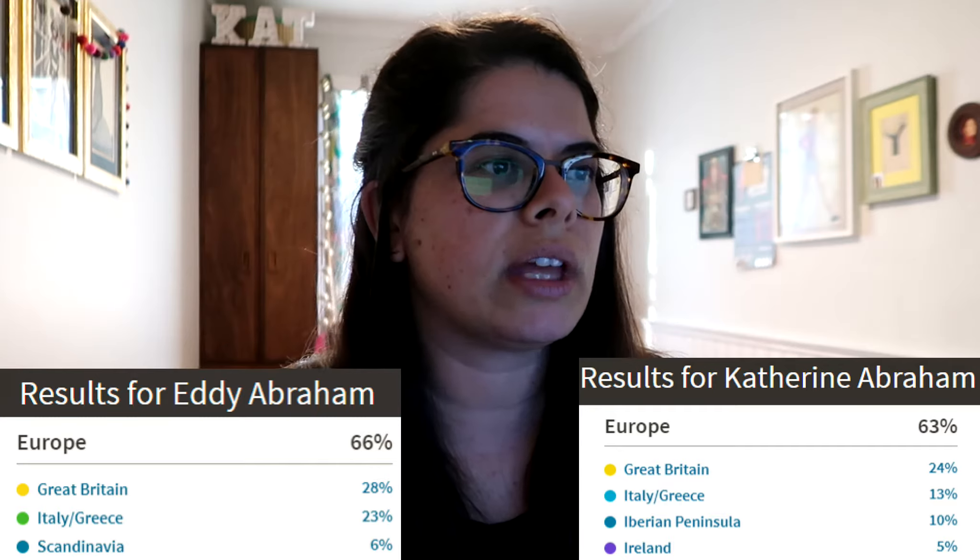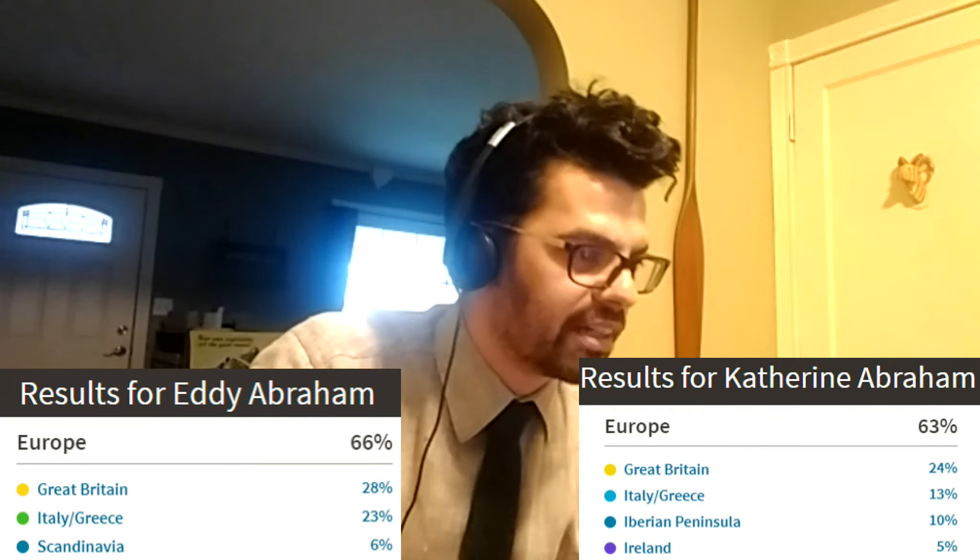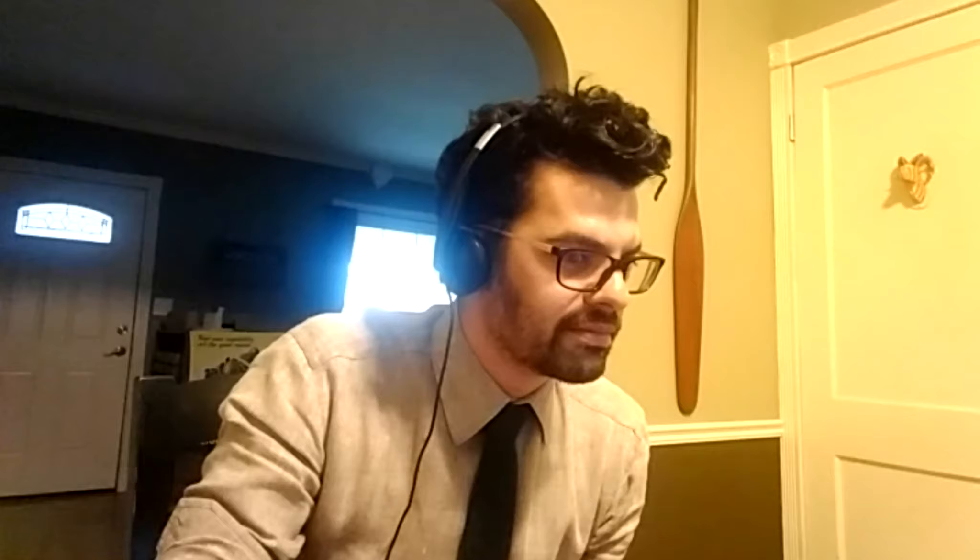Let's go on to Europe. Great Britain, as I suspected, is the main one for me — 28%. 24% for me. That includes England, Scotland, and Wales. Here's a bit of a surprise: Italy and Greece — 23%! I'm only 13%. My range is 8 to 37%, that's a huge range. My range is 0 to 28%. There's still a lot of overlap there, but interesting. 13% is still more than I would have guessed. We're assuming that comes from mom's side, but actually the Mediterranean is connected to the Middle East, so maybe that's part of dad's family.